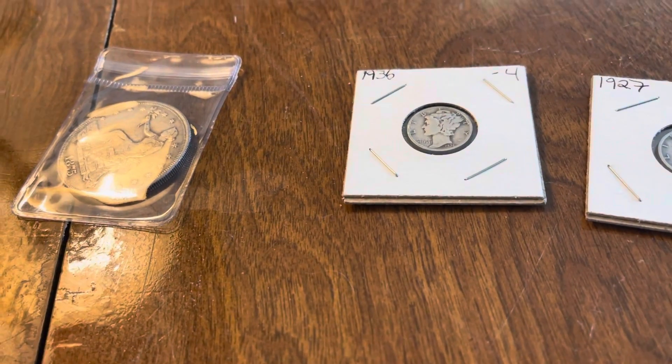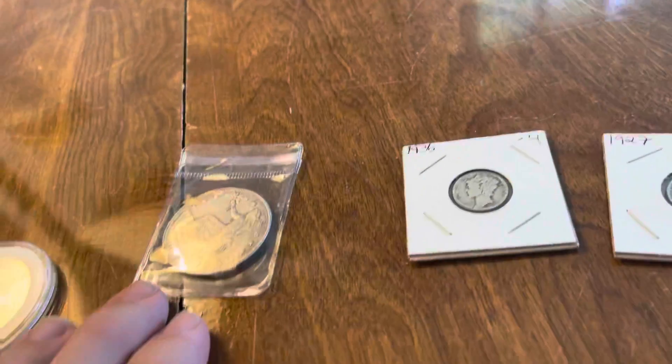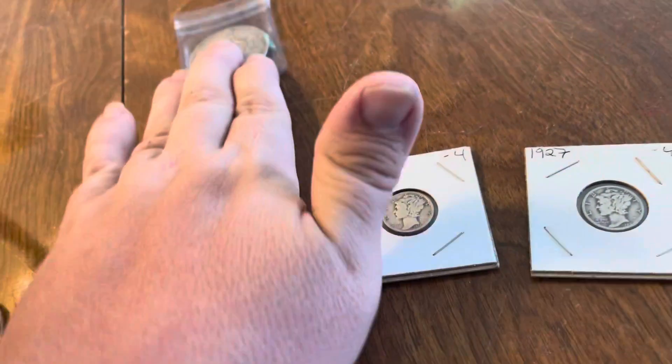Happy Saturday, gang. Yellow Brick Bullion here. I wanted to make a video and show you the latest pickups, and got something really cool to show you at the end, but we will save that for last.